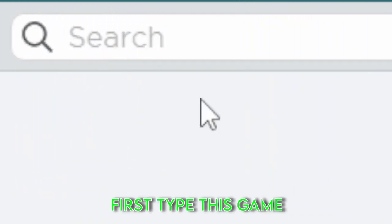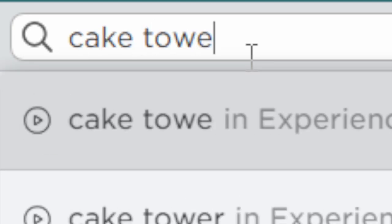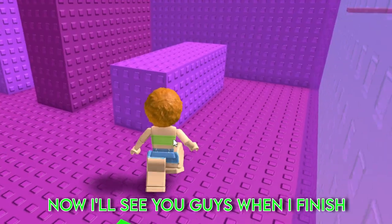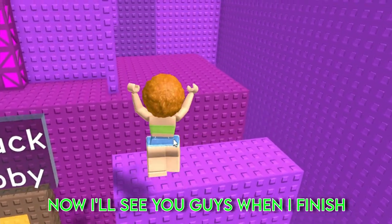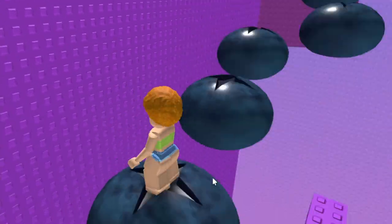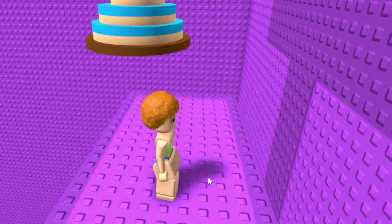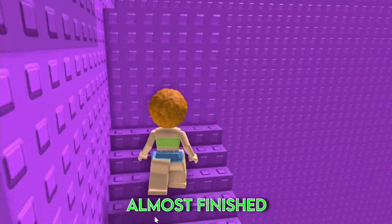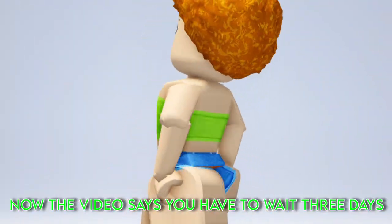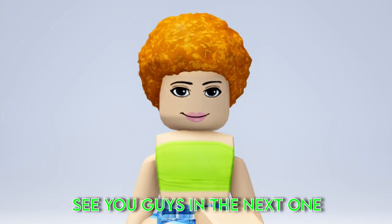Let's try it. First, type this game. Once you've joined, go through the blueberry portal. Now I'll see you guys when I finish. Almost finished. Okay, finished. The video says you have to wait 3 days, so I guess I'll see you guys then. See you guys in the next one.